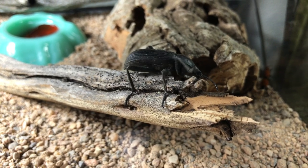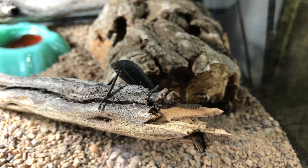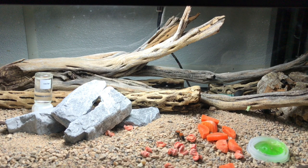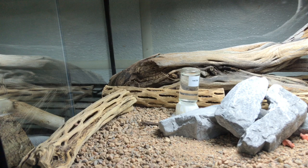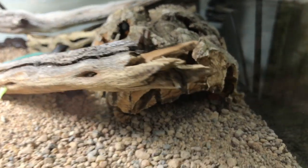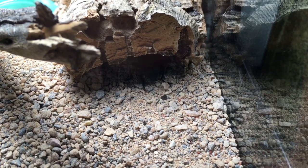Decor is important. A lot of these beetles will utilize the decor to climb on, providing more surface area and increasing visibility as they do interesting things in the enclosure. It also serves as hides — it's important for beetles to have places where they can hide in the dark and feel secure. In this enclosure I have some weathered sagebrush wood, which provides climbing surfaces as well as hides and crevices. I also like to use cholla cactus skeletons — the beetles will hide inside them and climb on them. I've also got some rocks and a piece of cork bark with a cavity underneath.